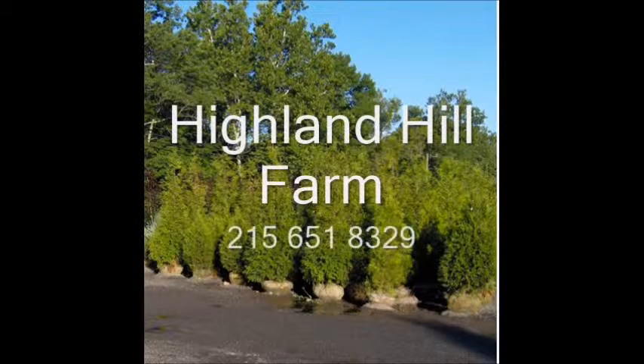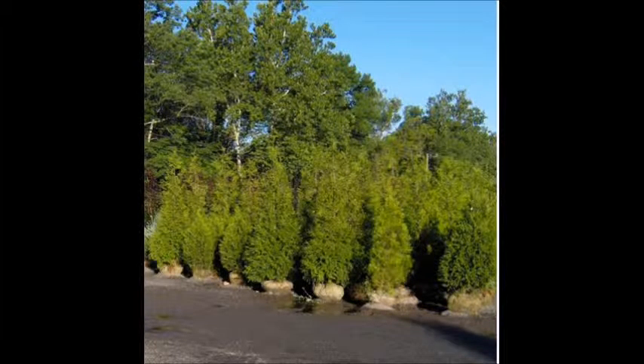And yes, we even have Barack Obama toilet paper. This video is brought to you by Highland Hill Farm. We grow and sell screening and buffering trees for privacy and sound barriers.